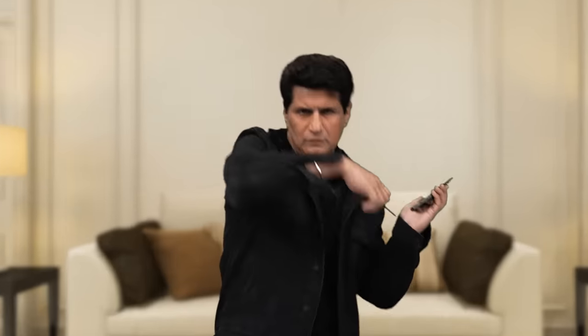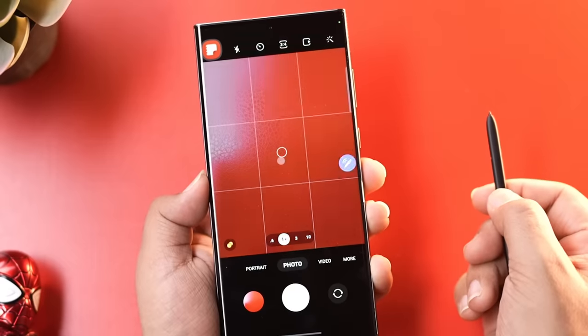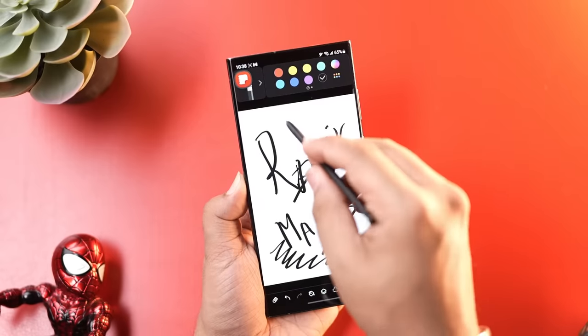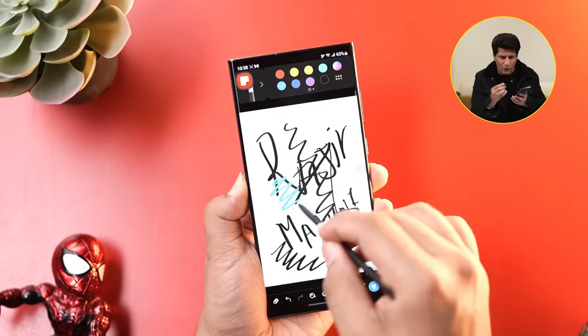And then of course, this is the secret weapon — the S Pen. You create notes, make air doodles, use it like a shutter, and a lot more. It's a lot of good things, and the fact that it's now in the S series so you don't have to buy a Note for it is amazing. What I like the most is the noise it makes — I always scribble with it. It feels like you're writing on paper. The experience made me very, very nostalgic.